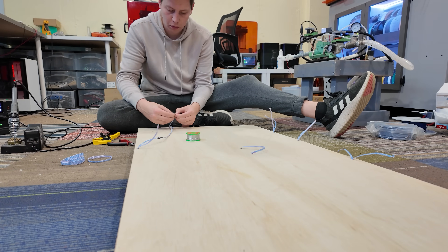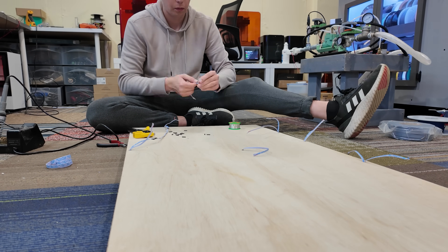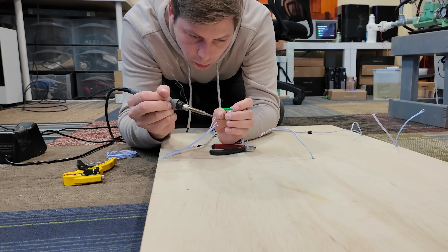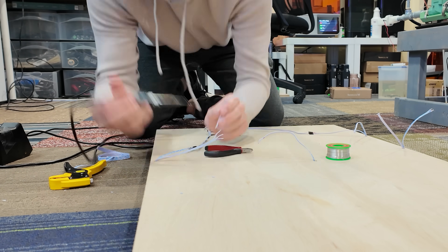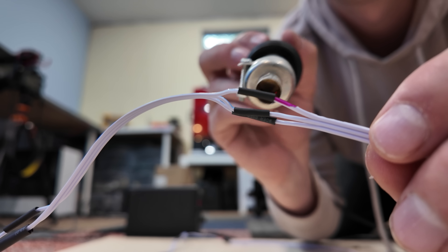All of the LEDs in this thing needed to get wired together, which I quickly realized was going to be a really tedious task. This is going to take forever. At this point, each step in this project taking forever was becoming a theme. Regardless, sitting down and working on stuff like this is how I relax, so I didn't really mind. And come on — there's definitely no way the next step is even more tedious and takes even longer, right?